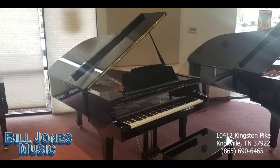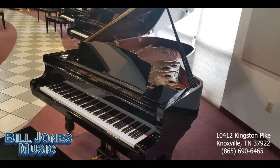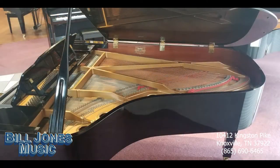Stop by Bill Jones Music today to play and listen to the remarkable characteristics that make this piano stand out as an instrument of incredible value. As with all of our pre-owned pianos, this is a one-only item — we seldom receive pre-owned larger pianos like this.